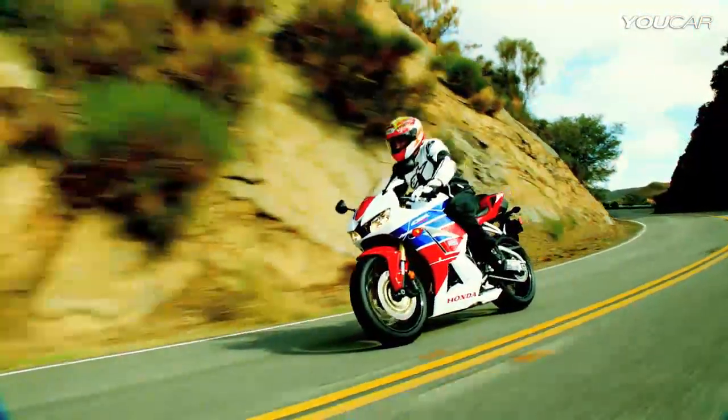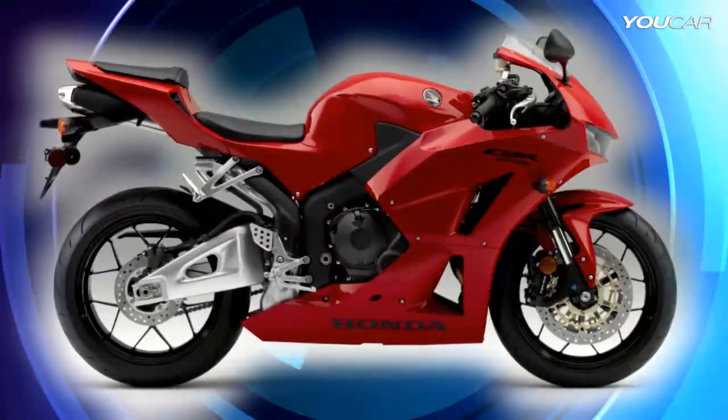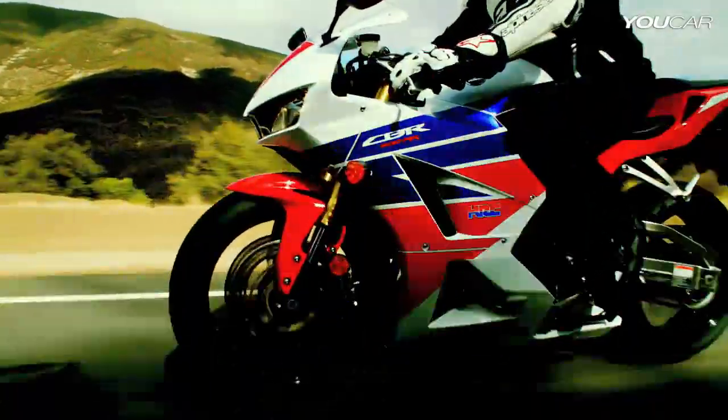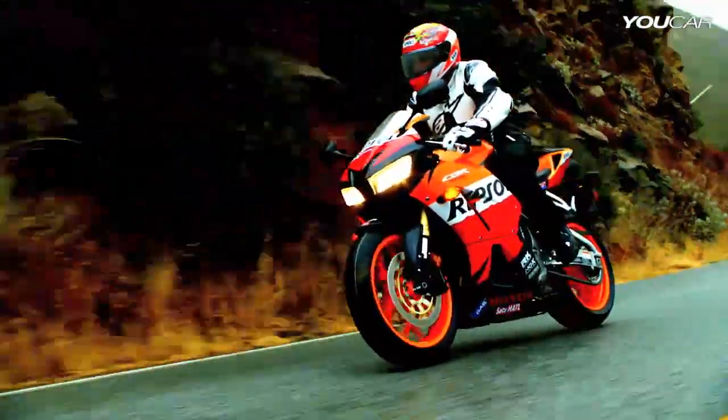The bike has new 12-spoke aluminum wheels, just like the CBR1000RR. The CBR600RR will be available in three colors: a brand new solid red, the HRC branded racing scheme recognized across the globe, and Repsol — for the first time on a CBR600RR.